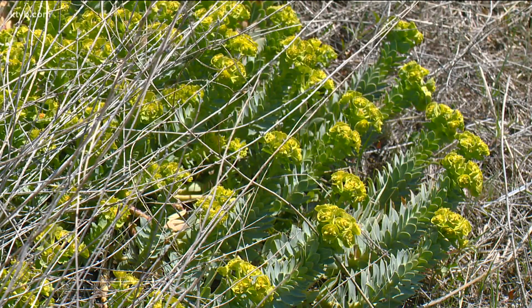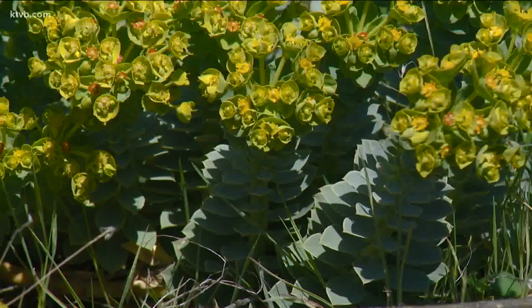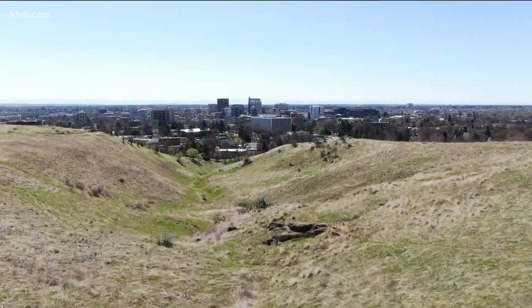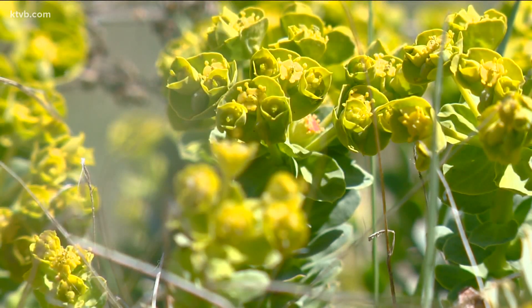If you see this lime green plant with yellow flowers, don't touch it and definitely don't eat it. Make sure your kids, especially the young ones, know myrtle spurge is dangerous. Learning how to properly identify the plants in the foothills — the ones that are dangerous to you — is a really important part of being outside. Don't eat plants that you don't know what they are.